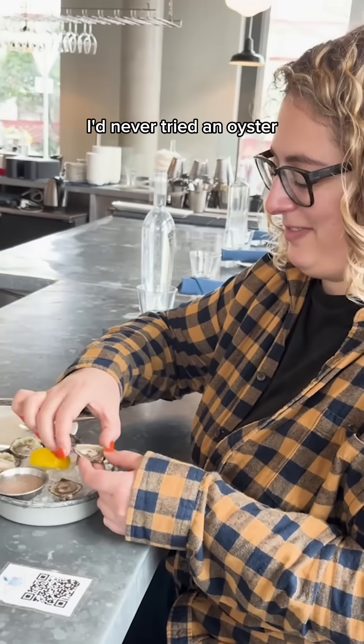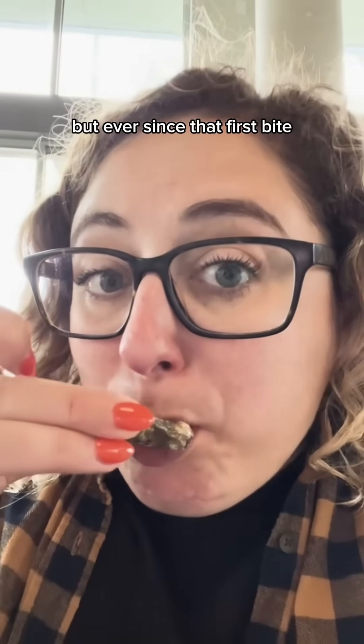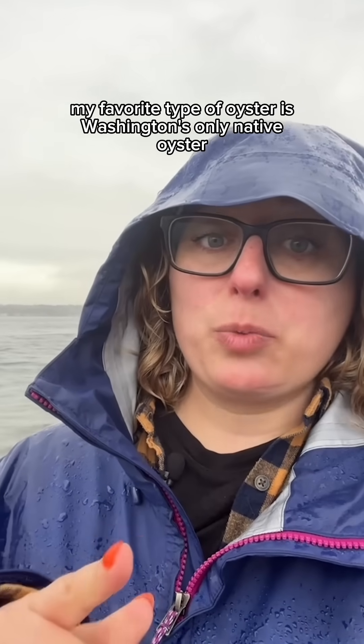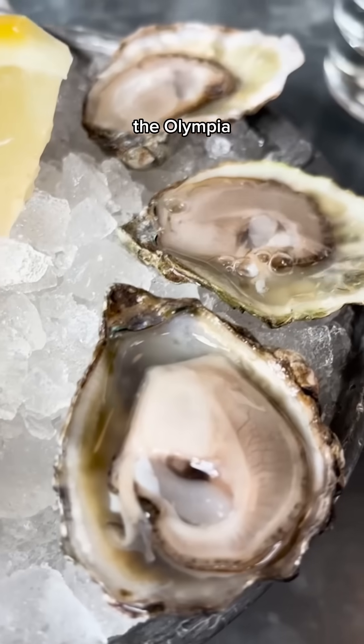Until I moved to Washington, I'd never tried an oyster, but ever since that first bite, I've become a convert. And hands down, my favorite type of oyster is Washington's only native oyster, the Olympia.